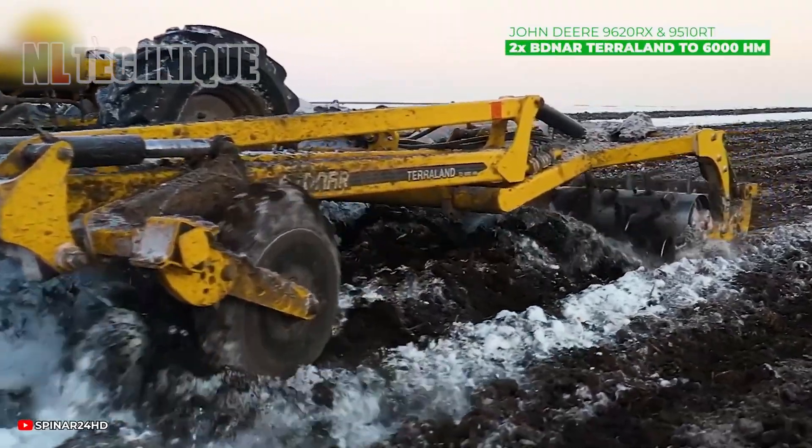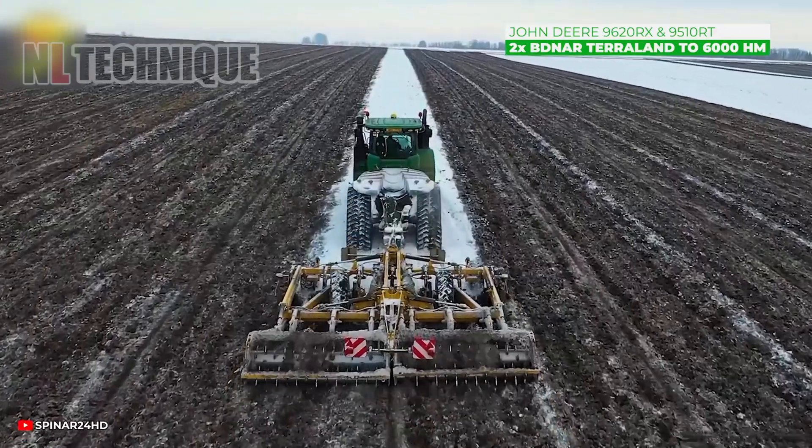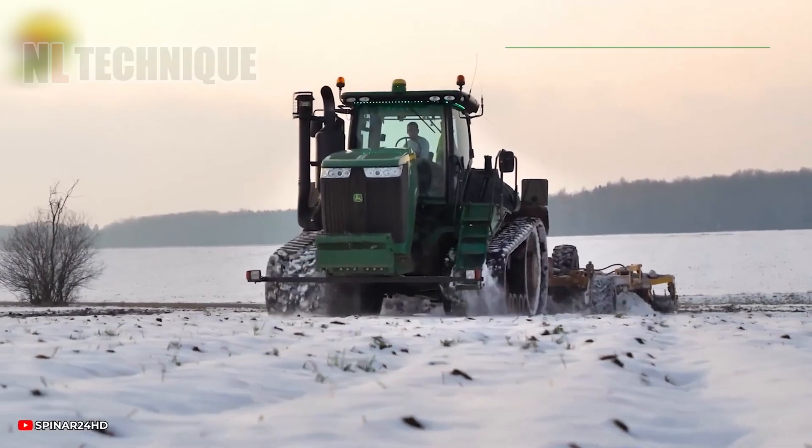Melting snow increases soil moisture, making it heavier and easier to crumble. A timely cultivating machine is essential to prevent this risk.